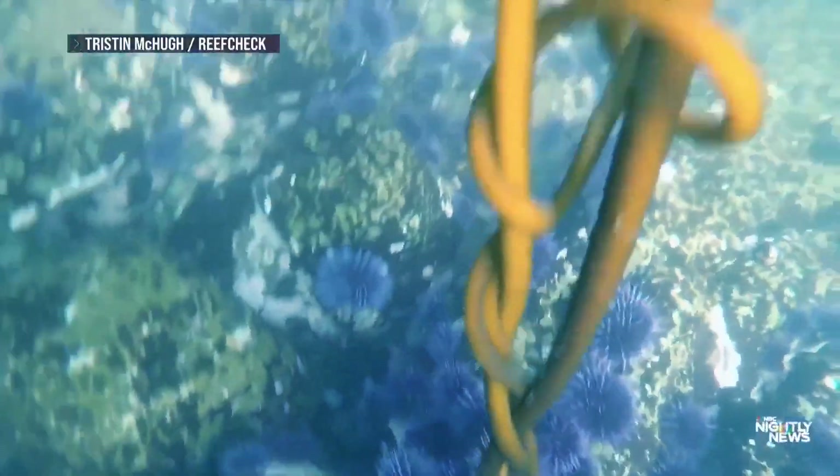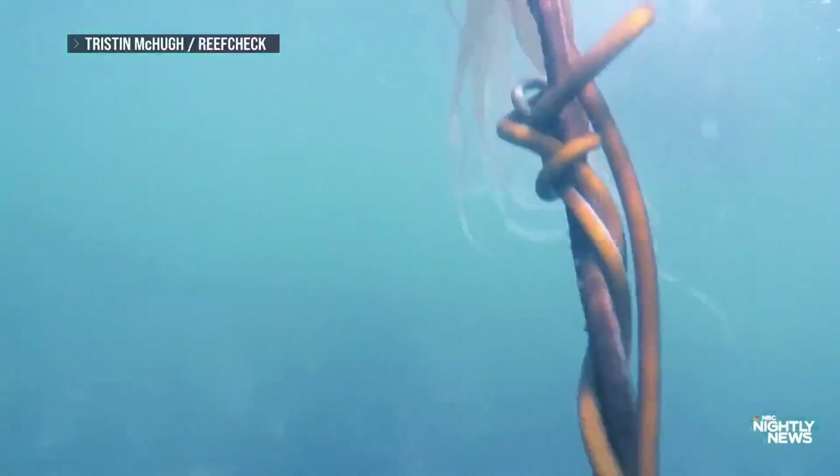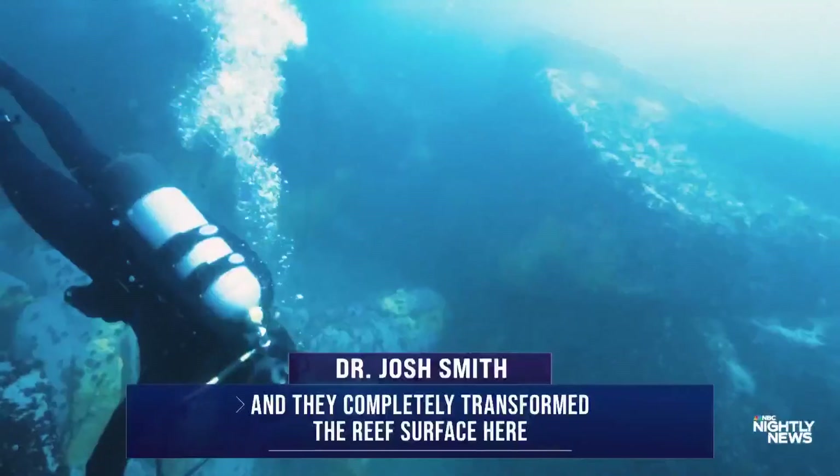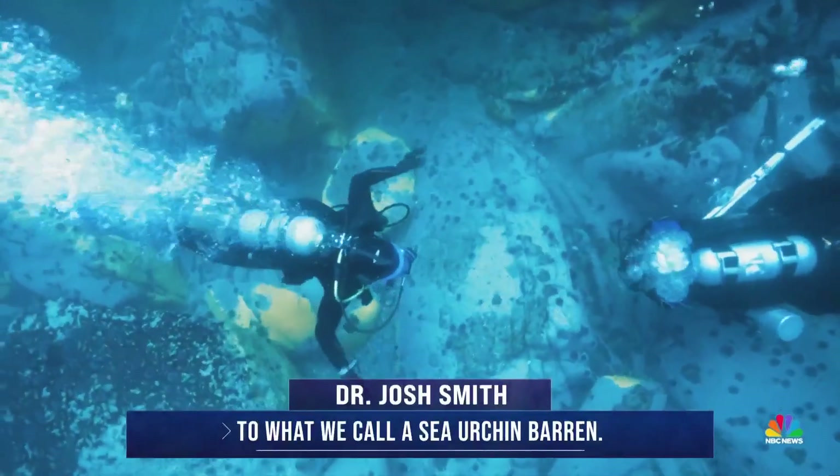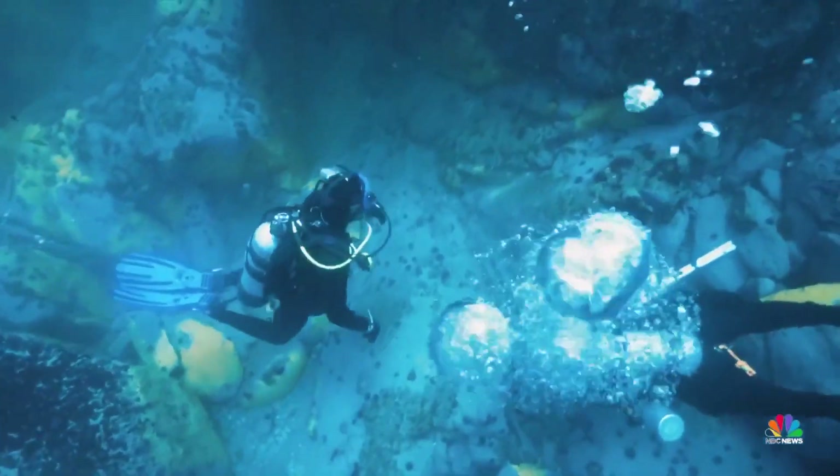The crisis reached a boiling point 10 years ago when a major marine heat wave ravaged the kelp, and they completely transformed the reef surface here into what we call a sea urchin barren. It's kind of depressing to see the barren like that.